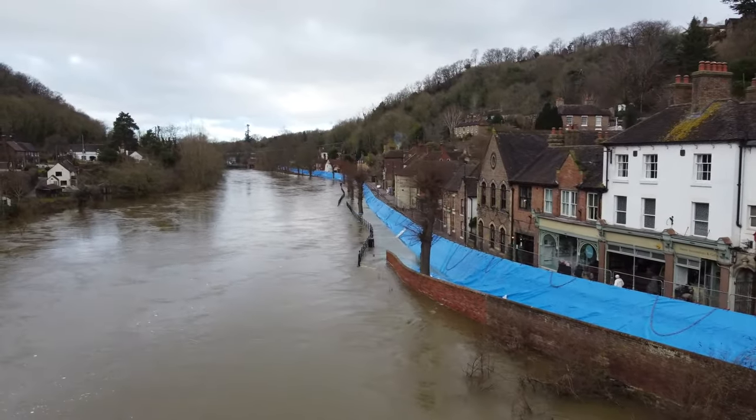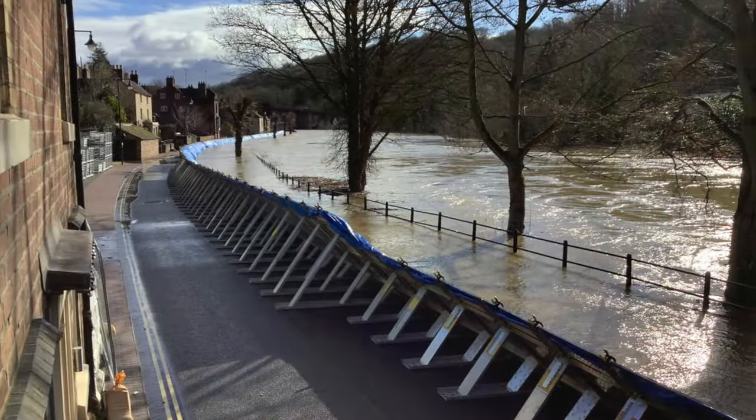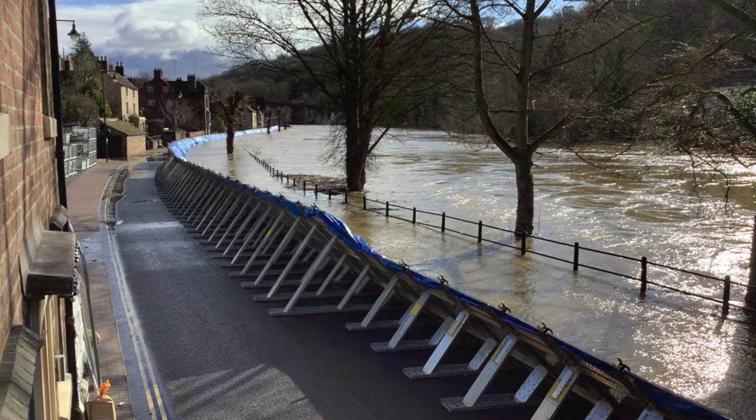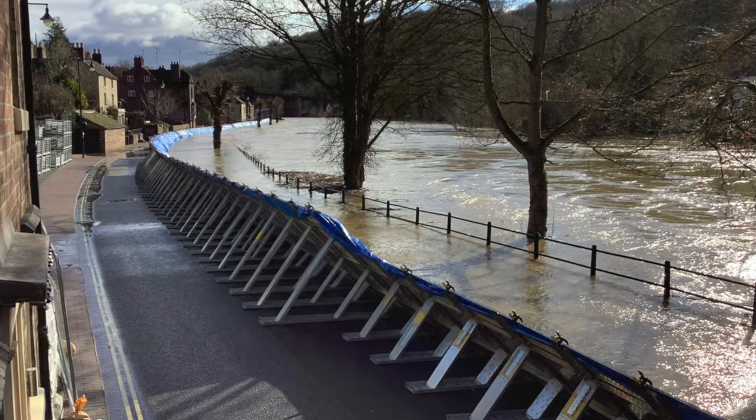But the high water flows have not been a problem in Ironbridge for many years. Since 2004, the Wharfage in Ironbridge has regularly seen a 550-meter-long geodesign barrier being deployed by the Environment Agency, each time there has been a risk of flooding.